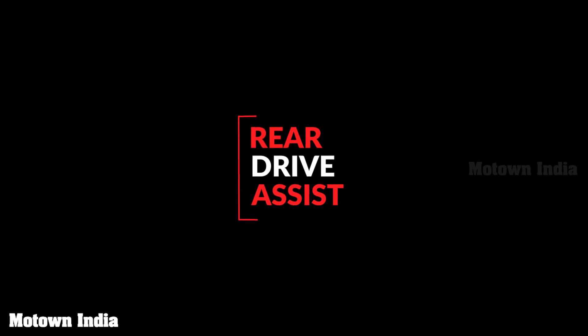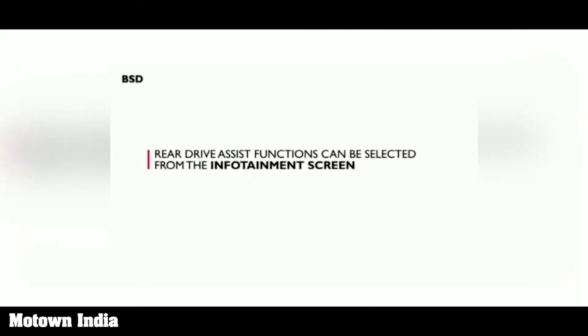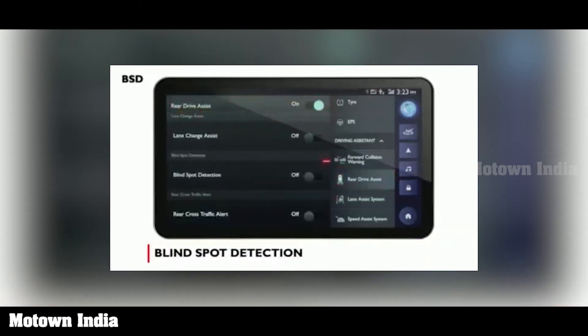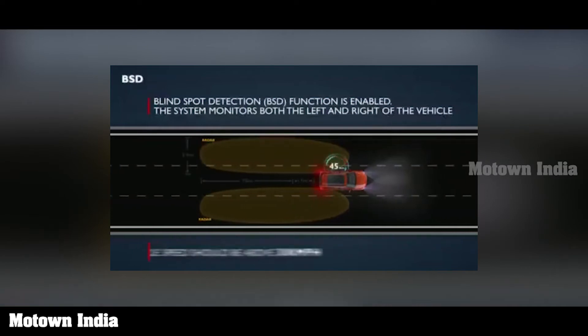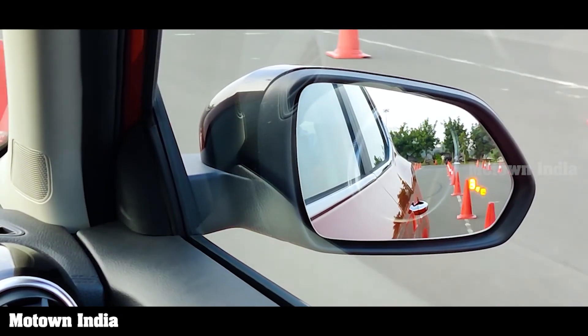Now let's look at blind spot detection. There are different kinds of blind spots, and all these fall under rear drive assist functions, selectable from the infotainment screen under the driving assistant menu. You just shift the blind spot detection function to the on position on the touch screen. BSD monitors both the left and right of the vehicle above 30 km per hour. If a vehicle is in your blind zone, a warning lamp glows on the corresponding ORVM continuously until the vehicle passes. This is particularly ideal when driving at night.